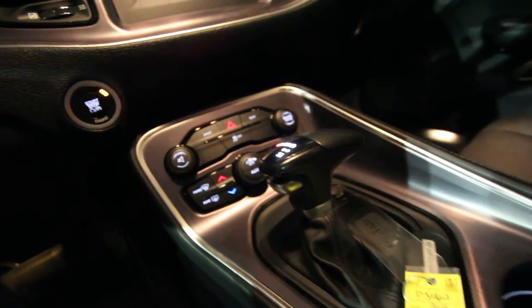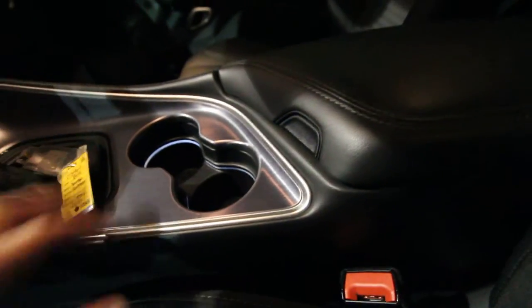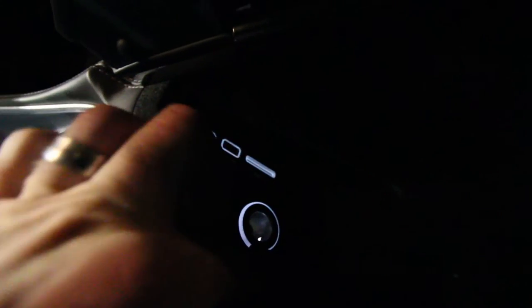You've got an automatic transmission, dual climate control, and some ambient indiglo lighting going on inside — I'm out here at night because I think some cars look really good at nighttime. There's a USB port, auxiliary port, SD card slot, and a 12-volt outlet, plus plenty of cubbyhole space.